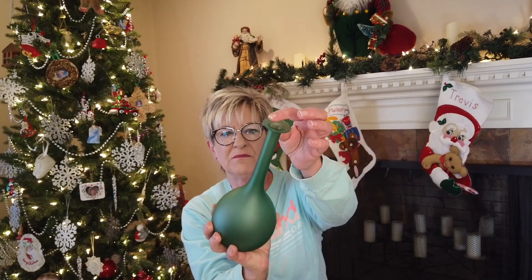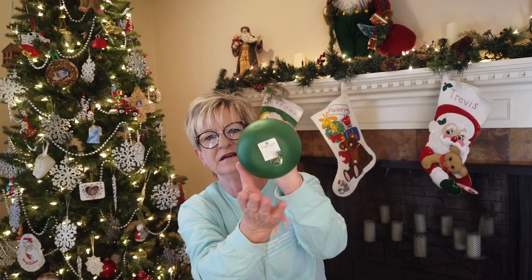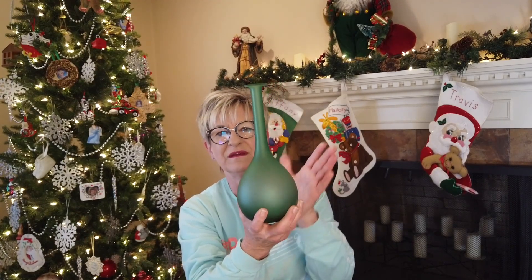Ethan Allen - of course I've heard of Ethan Allen before, but I found this green, very tall bud vase, and it is marked Ethan Allen on it. I've seen some of them listed, but they were over in Europe. Converted to American, they were listed for about $40. So I've got to do a little more research on this.